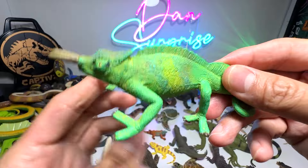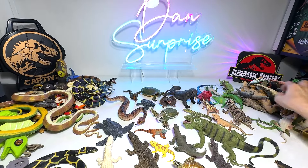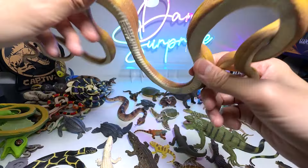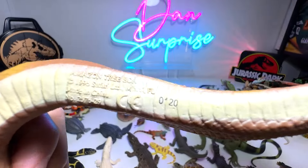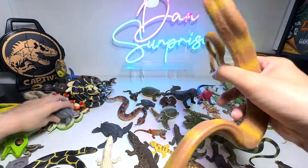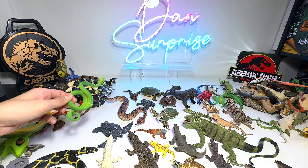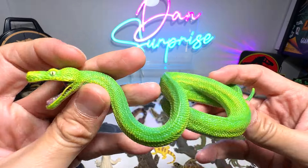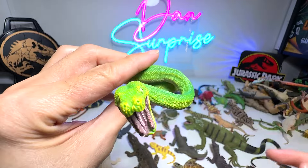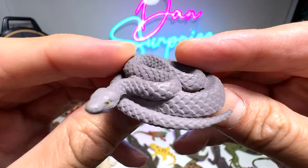Here we have a horned chameleon — beautiful one. Let's see what else we've got. What is this? Let's have a look at the name — it is an Amazon tree boa. I'm going to put this one to the side first. We have a green snake — it's a green tree python — gorgeous.